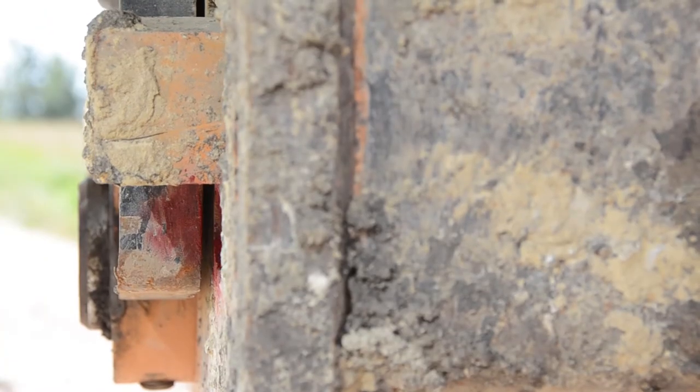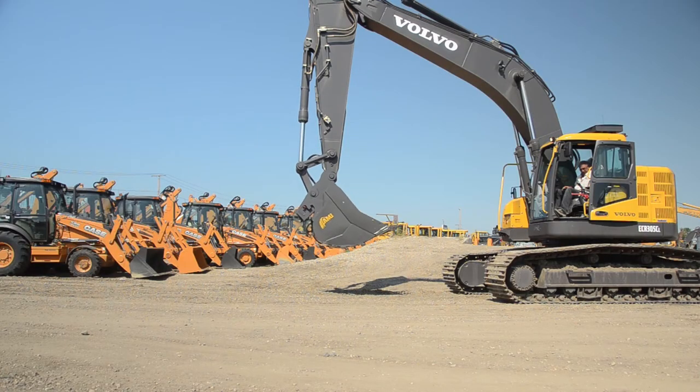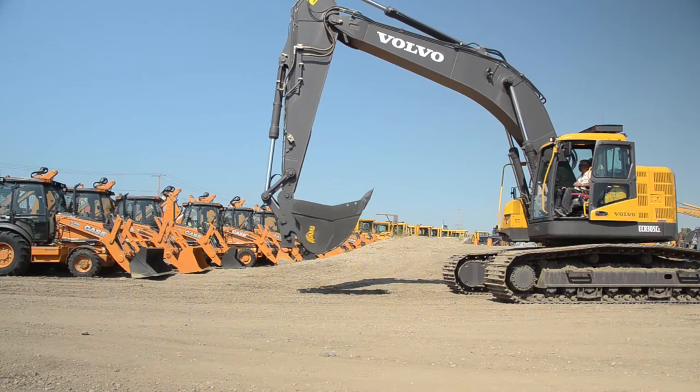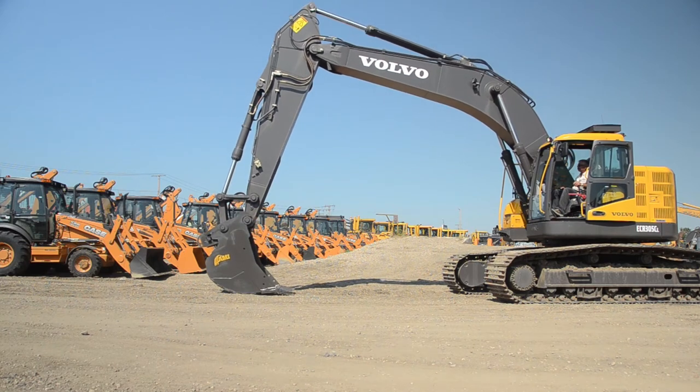The most innovative feature is AMI's Auto Mechanical Safety Lock. Fully visible from the cab, the operator can clearly see if the attachment is securely connected. No other hydraulic wedge coupler gives you this level of safety and reassurance.